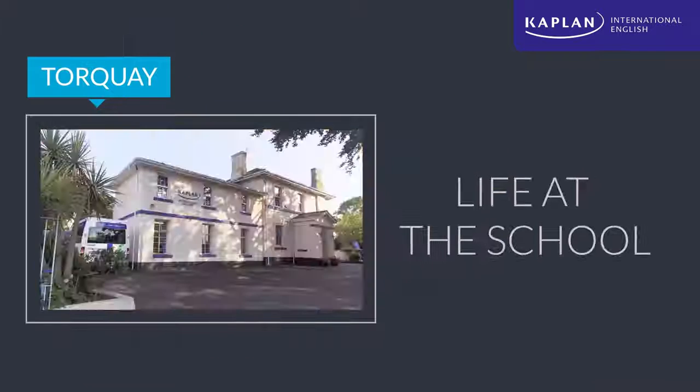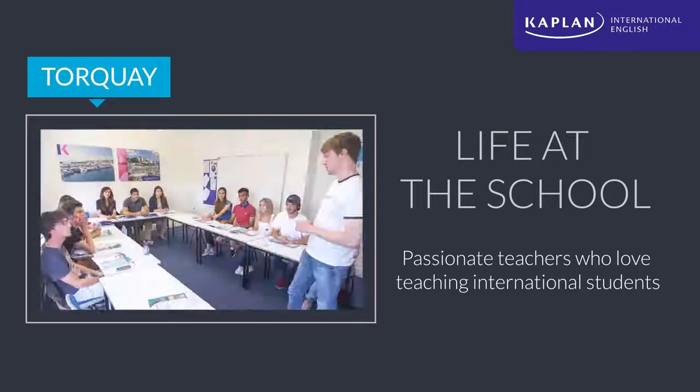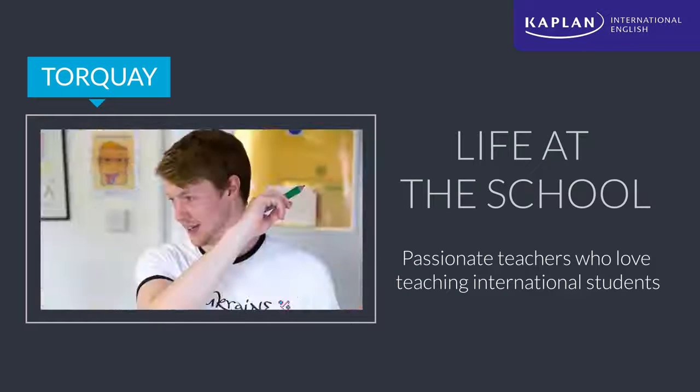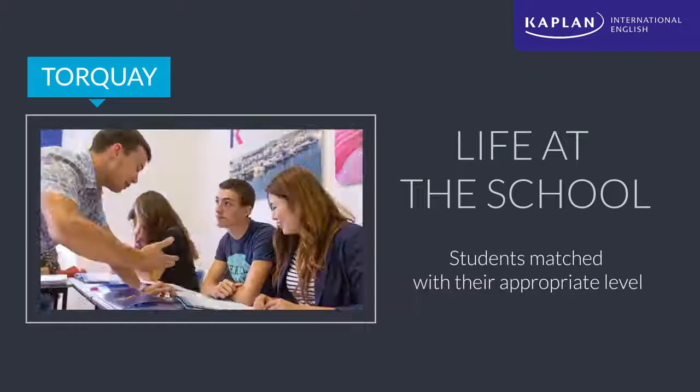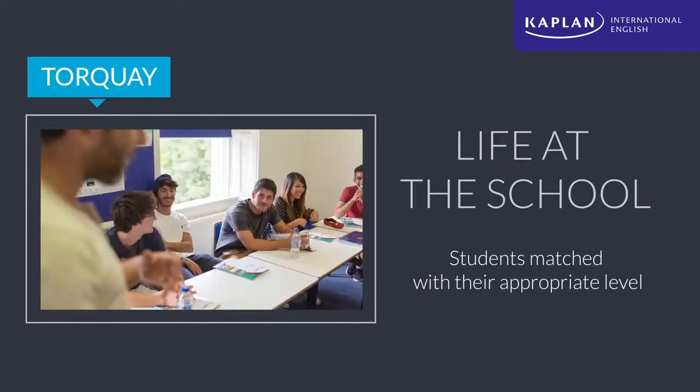When students get to Kaplan Torquay in the morning, they're greeted every day by our friendly reception staff. Our teachers have an understanding and passion for teaching international students. We determine students' abilities when they first arrive, so we can be sure that everyone is placed in the right class and level to make the most of their lessons.